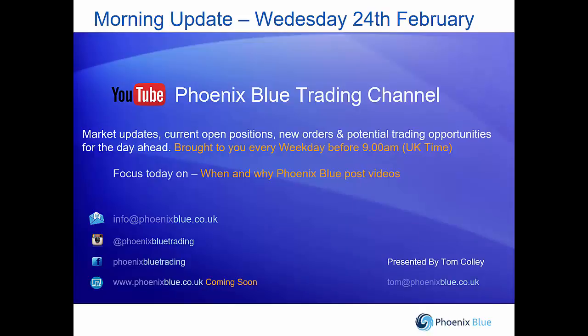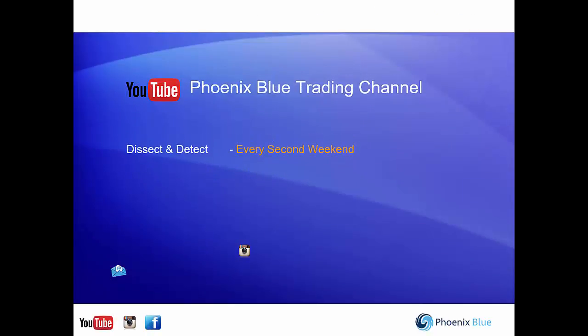So, Phoenix Blue videos — why, what are they, and when do we release them? The big video comes out every other week and it's called Dissect and Detect. This is where we pull the market apart using our three types of analysis: fundamental analysis, technical analysis, and analysis of the Commitment of Traders report, to give us a full picture of the market and potential trading opportunities for the two weeks ahead.